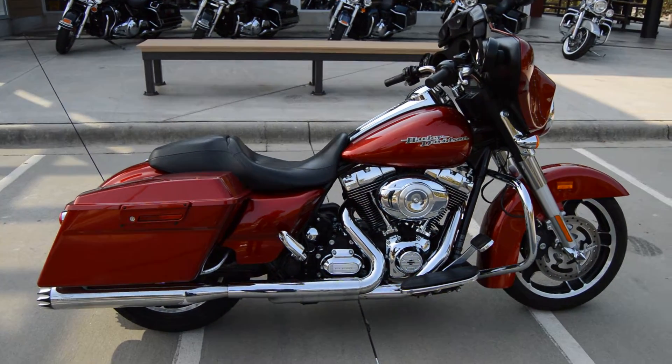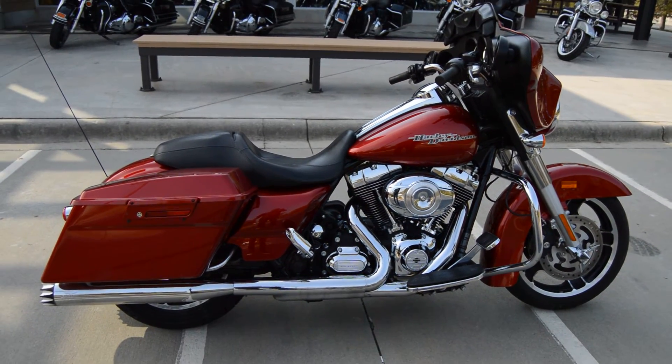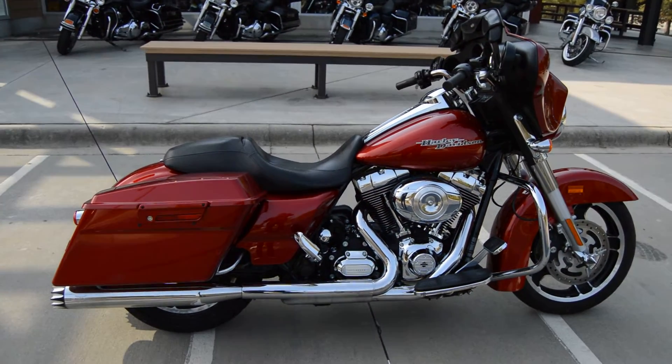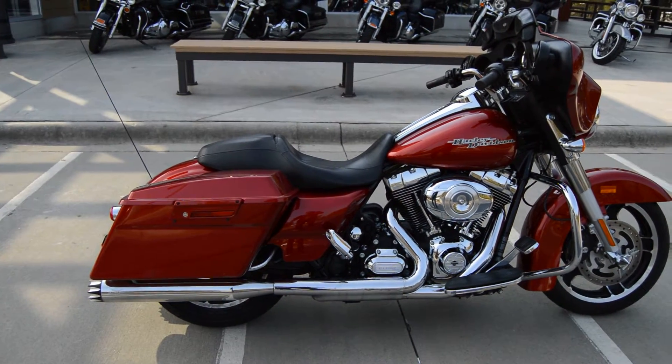What's going on party people? Trace Van Gordon, Cox's Harley Davidson of Rock Hill, South Carolina. We have a 2013 Street Glide — I believe it's in the Ember Red Sunglow metallic paint.